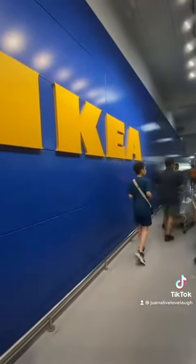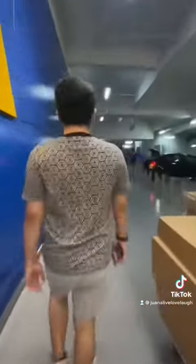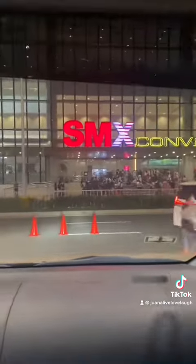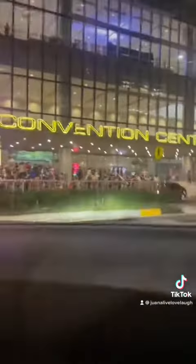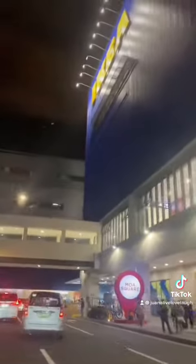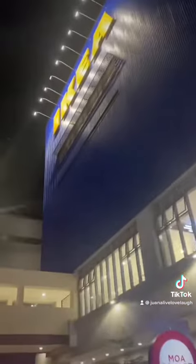And now our shopping experience at IKEA Pasay City has finally ended. Some people call this Scandinavian store 'IKEA' and some would call it the Swedish way, 'IKEA.' Whichever way you decide to call it, one thing is for sure — this is where quality, affordability, and practicality meet.